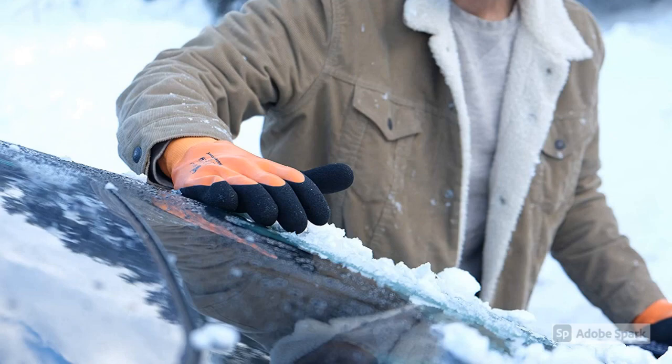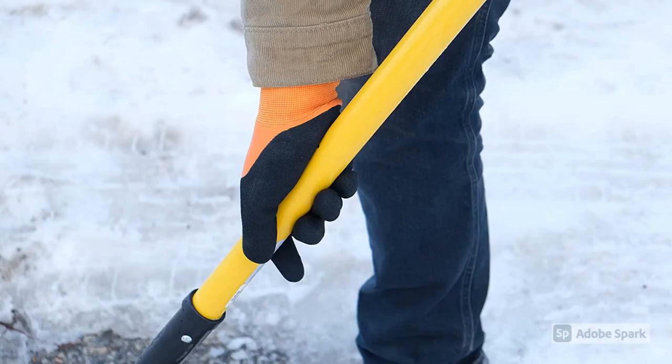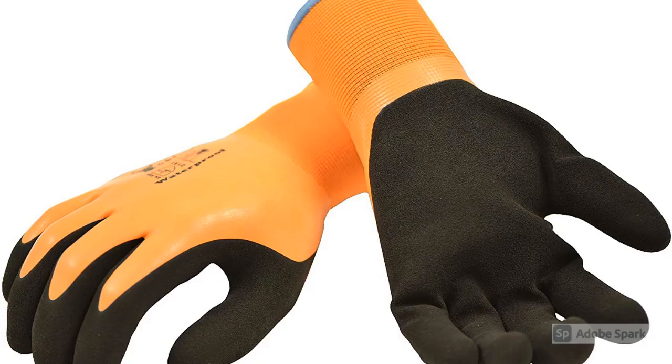Fifth: Must Have Gloves. The double coating palm and fingers can still remain soft and flexible. These work gloves for men meet the ANSI Industrial Standard: ANSI Abrasion 3, ANSI Cut Level A3, ANSI Puncture 2.